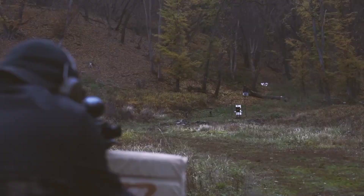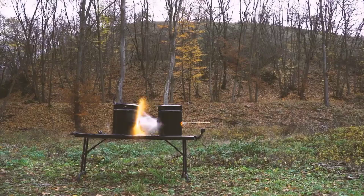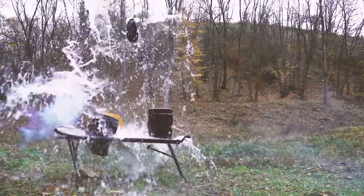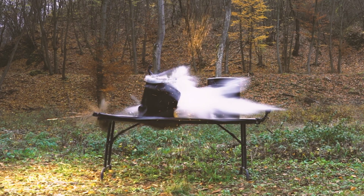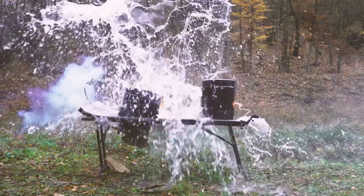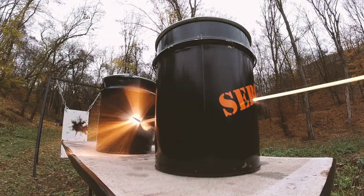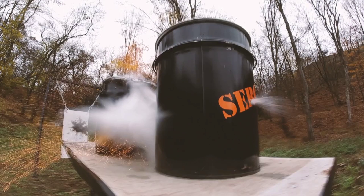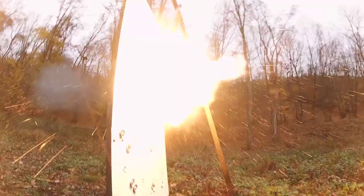When it comes to performance, the GM6 Lynx really shines. The rifle is incredibly accurate thanks to its free-floating barrel and precision machined parts.